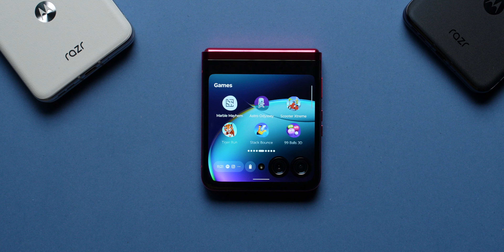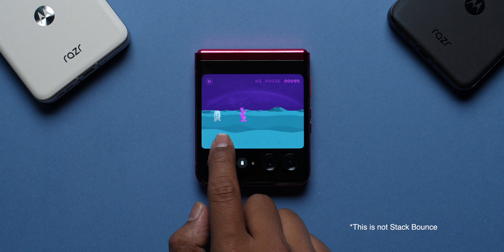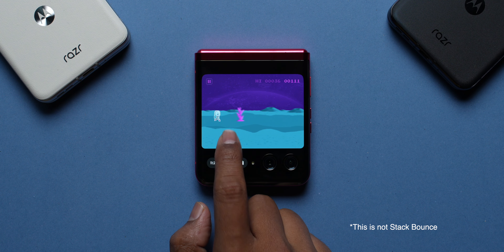Moving on to gaming on this external display, there are a few pre-installed games from a service called GameSnack — it reminded me of Miniclip back in the day. From this roster of games, I am really addicted to Stack Bounds. I cannot stop playing it and beating my own high score over and over again.